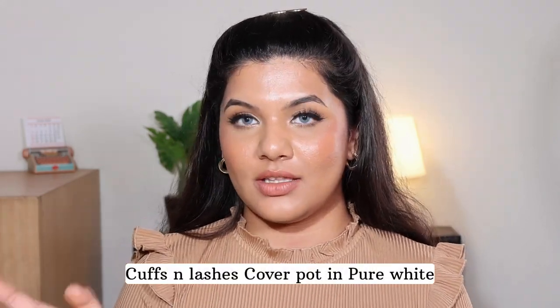Next we have the Cuffs and Lashes Cover Pot in shade Pure White. It retails for 299 rupees and contains 14 grams of product. It's available in 21 shades — five are color correcting shades like orange, green, yellow, white, and peach — and the remaining 16 are concealer shades. I went for the shade white because I knew I wasn't going to use this as a concealer. I had heard it is extremely matte, and when I got it I was glad I didn't get it as a concealer because the formula is really matte. I use the white shade for cutting my crease and as an eyeshadow base, and I absolutely love it for that. It has a stiff formula — not like your usual concealer — that you have to warm up a bit before use.